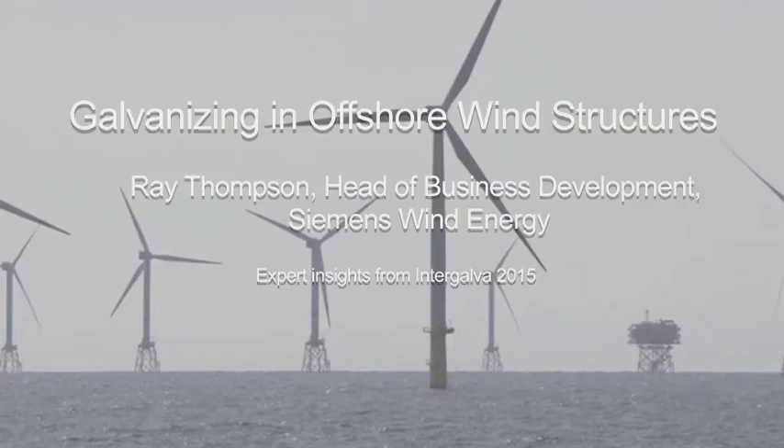I'm Ray Thompson. I work for Siemens Wind Power in the UK and I'm Head of Business Development. My role is a lot about policy, regulation, and informing our business.